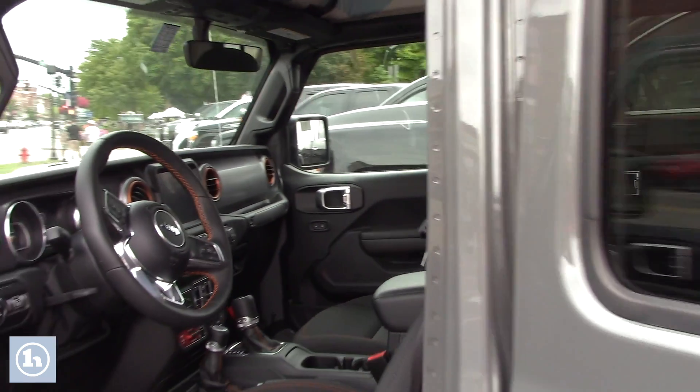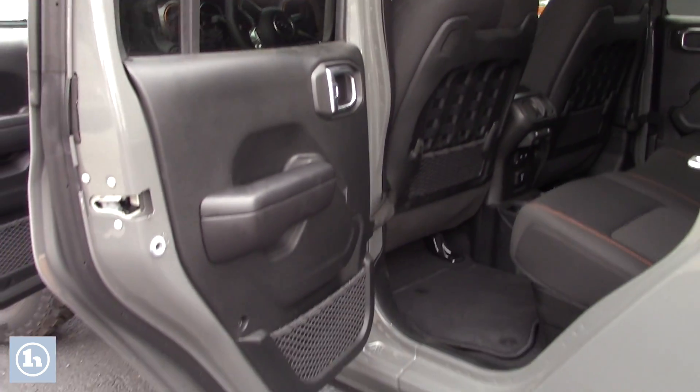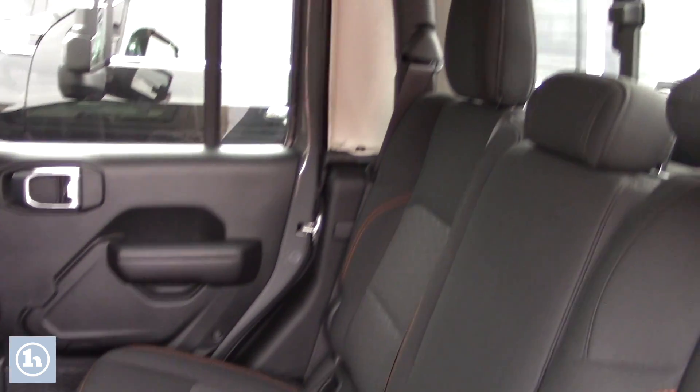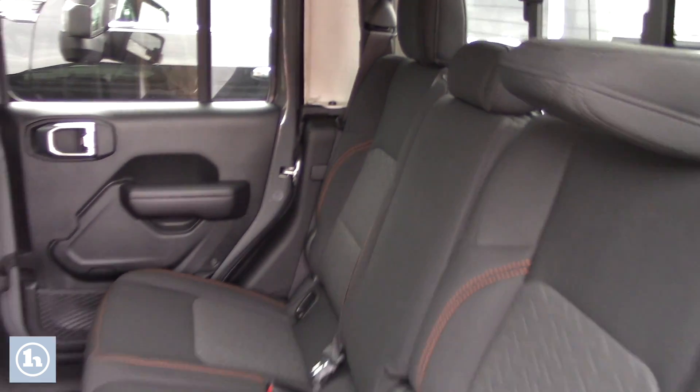The Mojave actually comes with a premium audio package. It's got an Alpine stereo system in here so this thing actually goes pretty good when you really crank the volume up. It hits pretty hard.